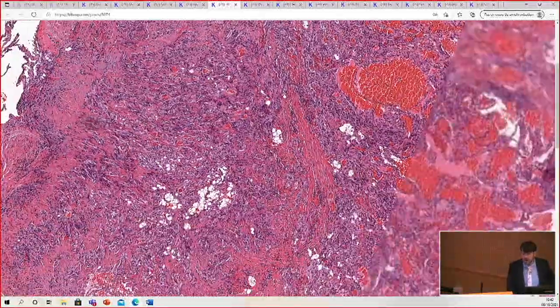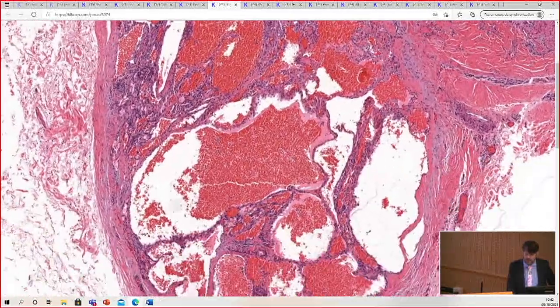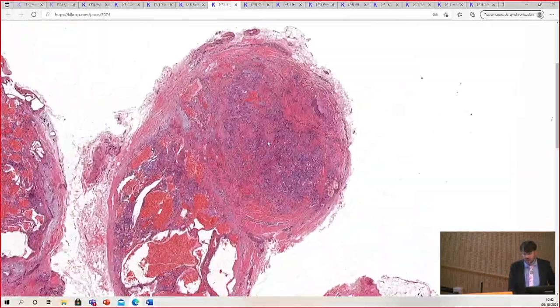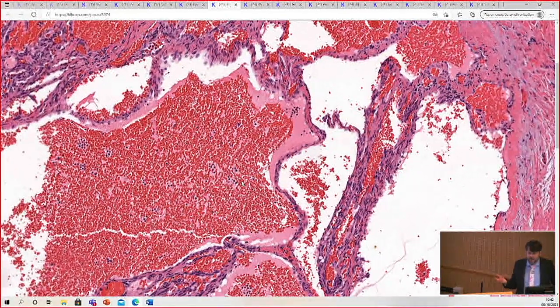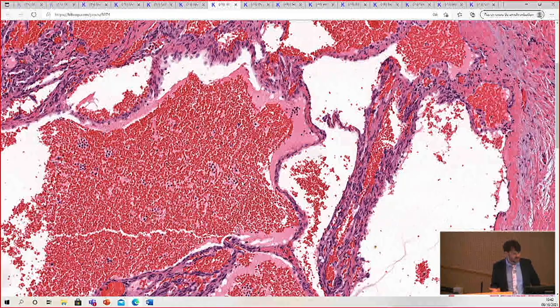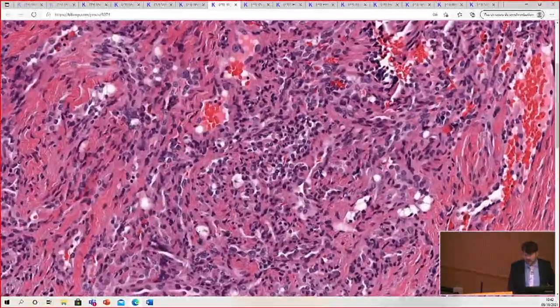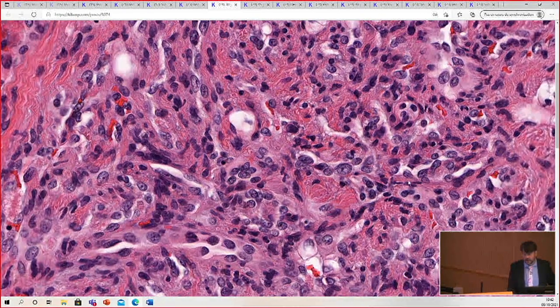So this tumor has, from low power, a biphasic appearance. We've got an area here with large dilated cavernous channels, and then over here a very cellular zone. The cavernous channels are relatively similar to what you'd see in a cavernous venous hemangioma or venous malformation — nothing too specific about them. The key is in the cellular areas.